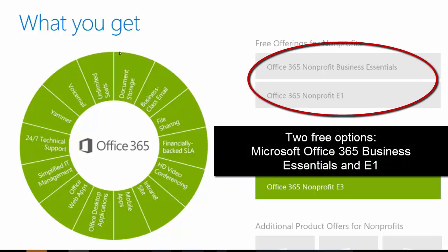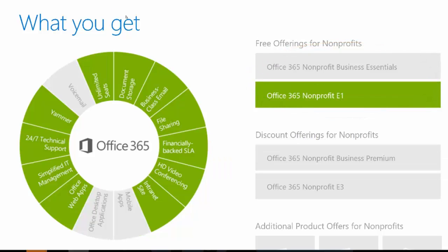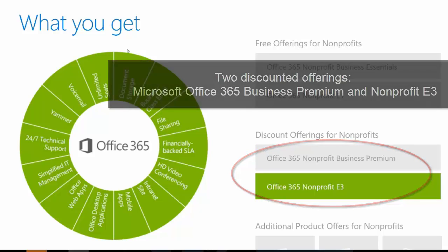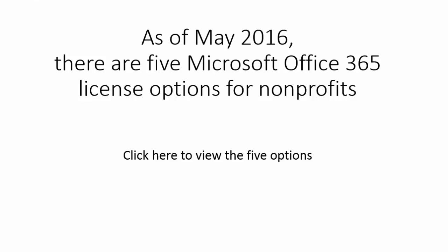So you've got two free offerings — Business Essentials and E1 — and two discounted offerings — Office 365 Business Premium and E3 — available to nonprofits. At Tech Impact, we recommend using the enterprise level when at all possible, because it allows you to do more technically on the back end and gives you flexibility in your licensing. I hope this has given you some good information about nonprofit licensing available in Office 365.